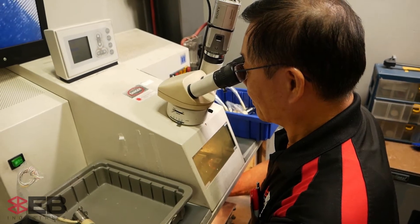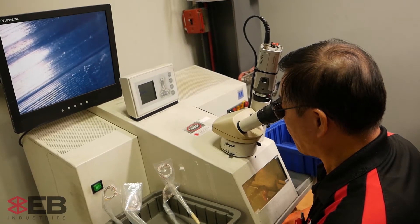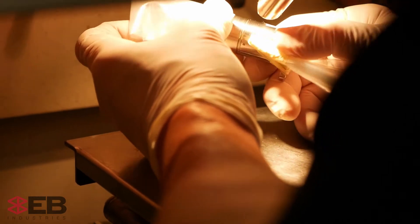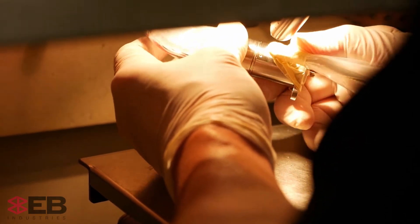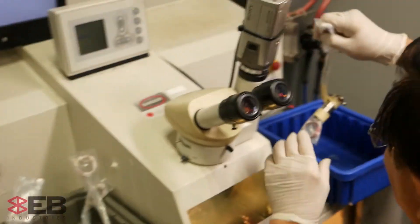Some parts lend themselves to full manual welding. If the part is small and the weld is simple, a trained, experienced operator can work quickly and accurately. In some cases, a very complex weld is better executed by a skilled operator who can manually manipulate the part. For a smaller production run, this is more cost effective than programming automation.